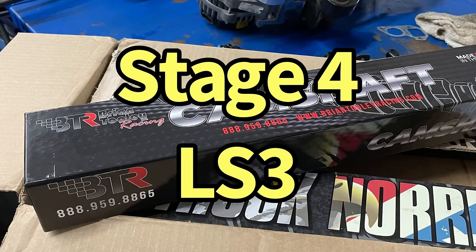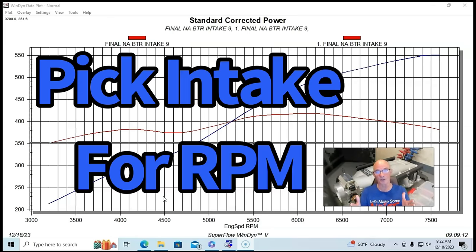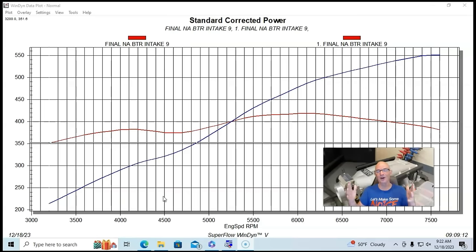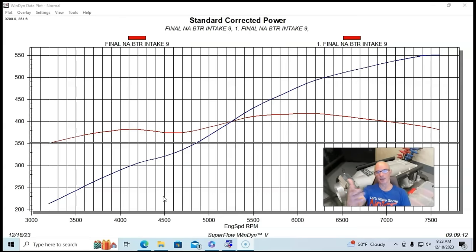It's very important to pick your intake manifold for your combination. This manifold on a 5.3 with a truck norris cam — not a good choice. This manifold on a 5.3 with ported heads and a Stage 4 LS3 camshaft — pretty good choice, as we see here. Intake manifolds are definitely RPM specific. Pick the intake manifold for the effective RPM range you want to run, and you're going to do very well. That's exactly what we did here — testing two very short runner intake manifolds designed for higher engine speeds.